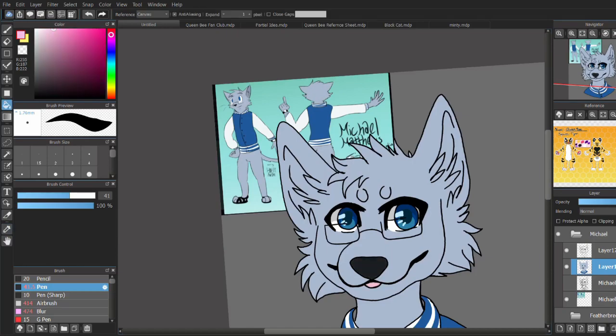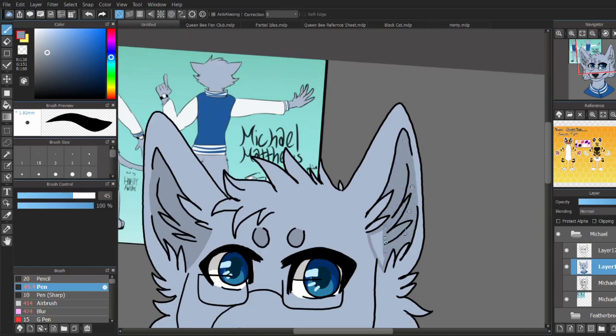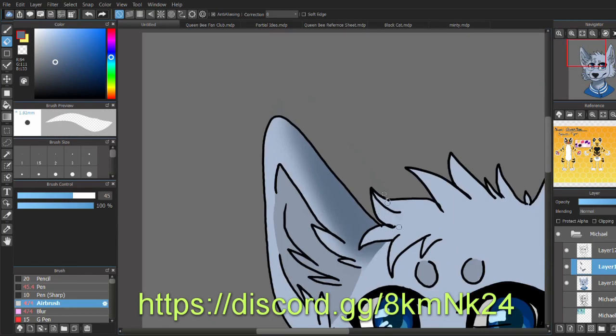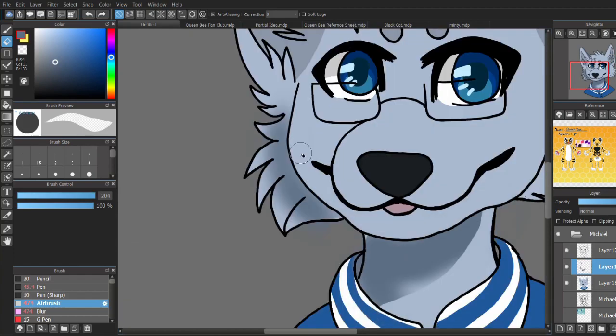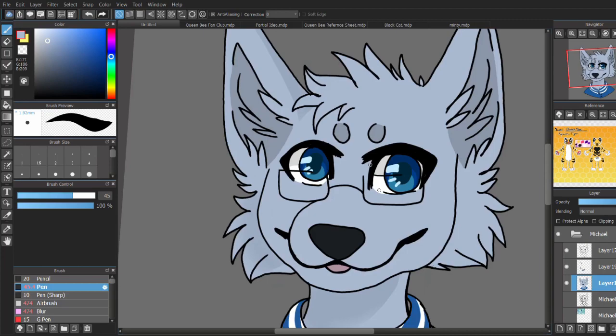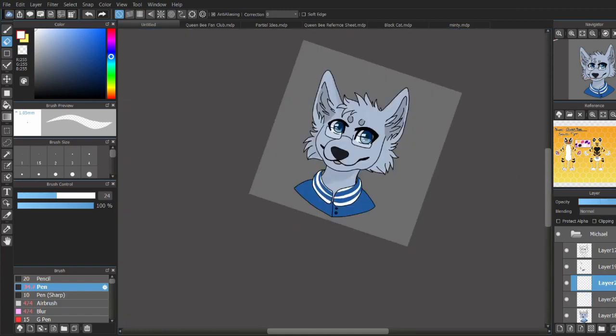Anyway guys, thank you for watching. If you want your character drawn, please join my Discord server below — I'll leave a link in the description and pop a little link up on the screen here. Just join my server and submit to the character submission channel. I check them every week and I pick three every two weeks. Thank you guys for stopping by, and this is Queen Bee, buzzing out. See you guys.